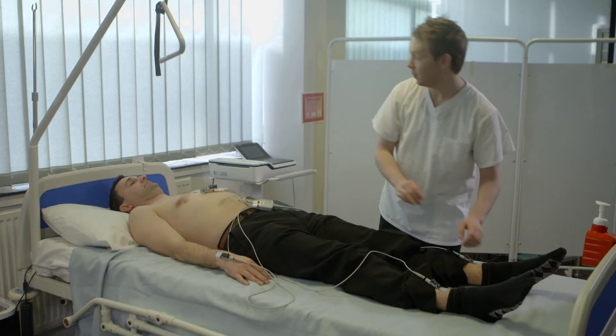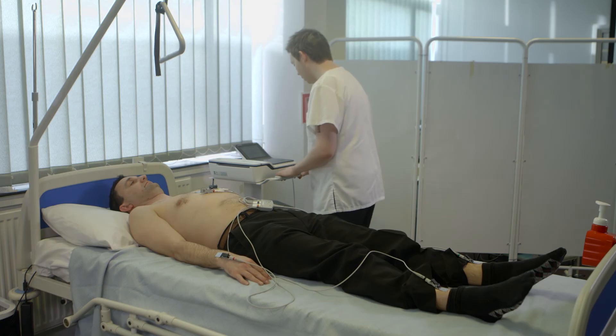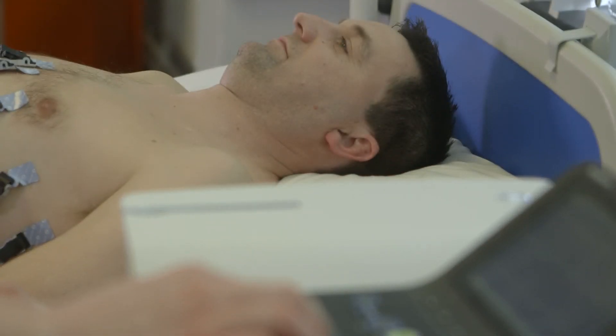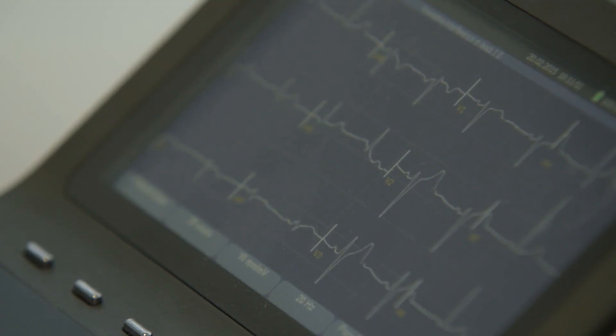I'm enjoying the course so far and I'm looking forward to qualifying in the near future. My aim is to stay in education and apply for a position on the Scientist Training Programme. This will enable me to study for a master's degree while working in the cardiology department and developing my knowledge and skills further in techniques such as echocardiography or pacing.